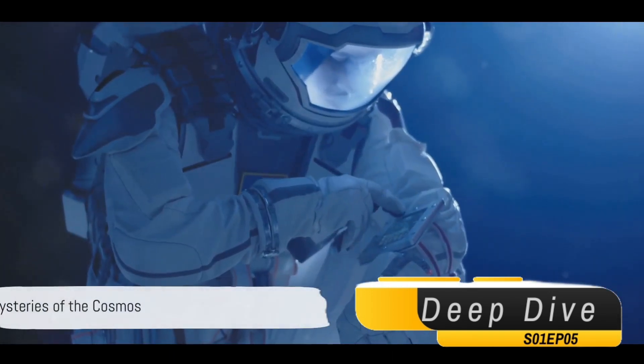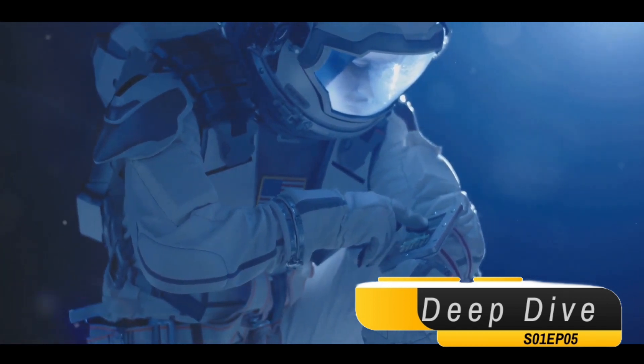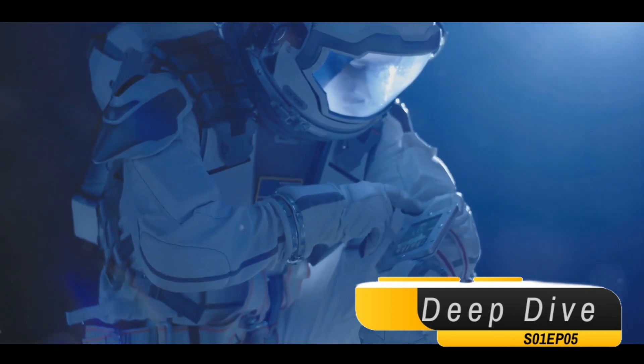So, the next time you gaze up at the night sky, remember that even the smallest celestial bodies might hold the answers to some of our biggest questions. Who knows what other secrets the cosmos is waiting for us to uncover?